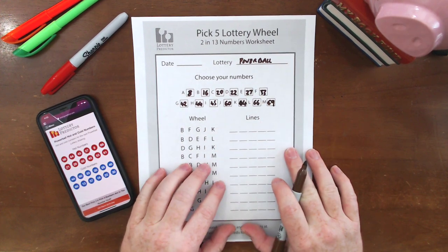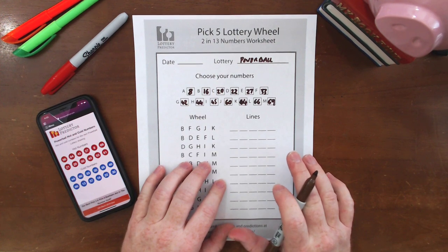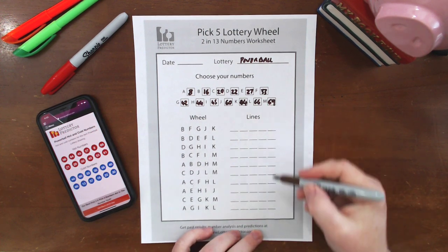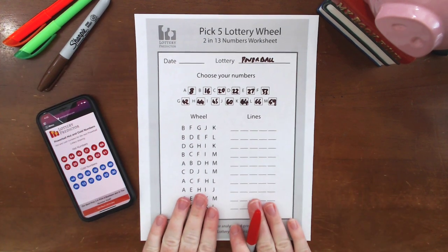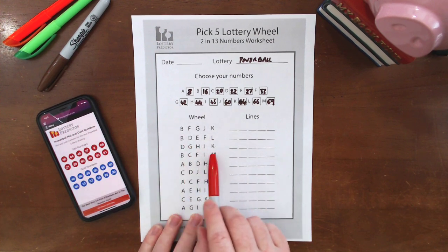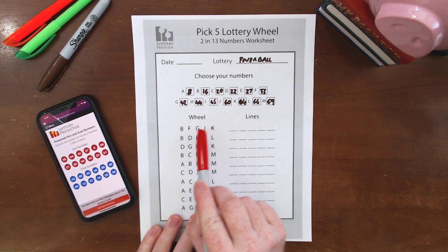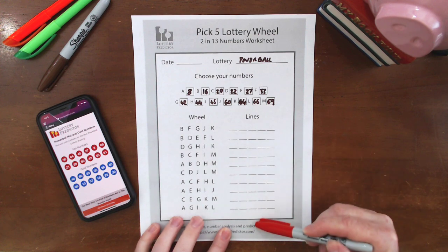As I said, the way this wheel works — if any two of these 13 numbers are drawn in our upcoming Powerball drawing, once we've laid the numbers out on these lines, we're guaranteed at least one of these lines to win. I divided the bottom sheet into two sections. The left-hand side is the wheel, and each line corresponds with a bunch of letters. These correspond to the numbers you filled into the boxes above. For each line, look at the letters, find the number we assigned to each letter, and fill it in on that line. We'll do that for every single line.